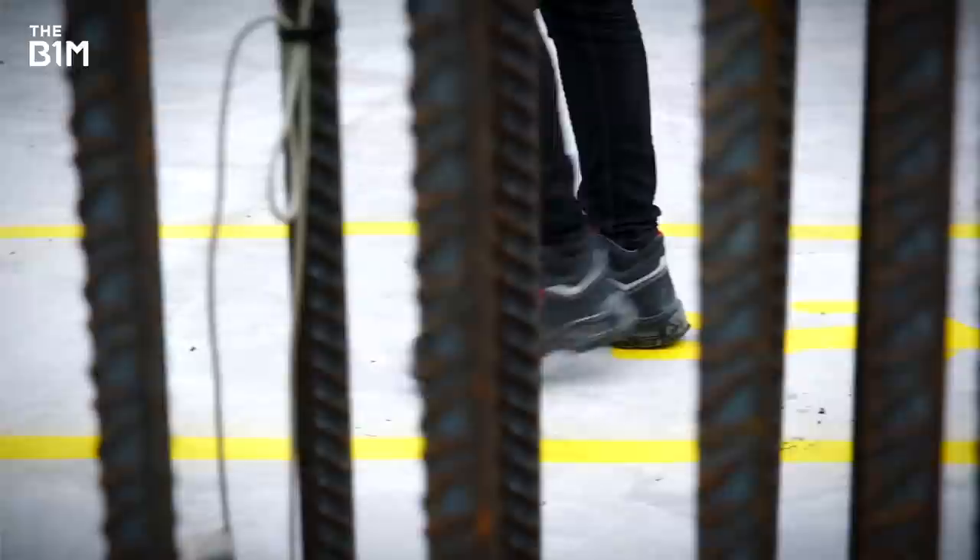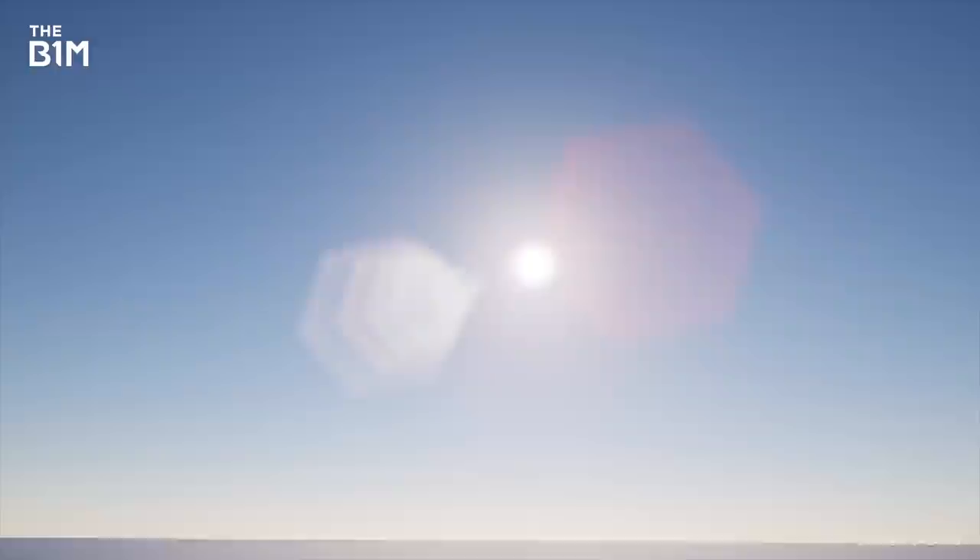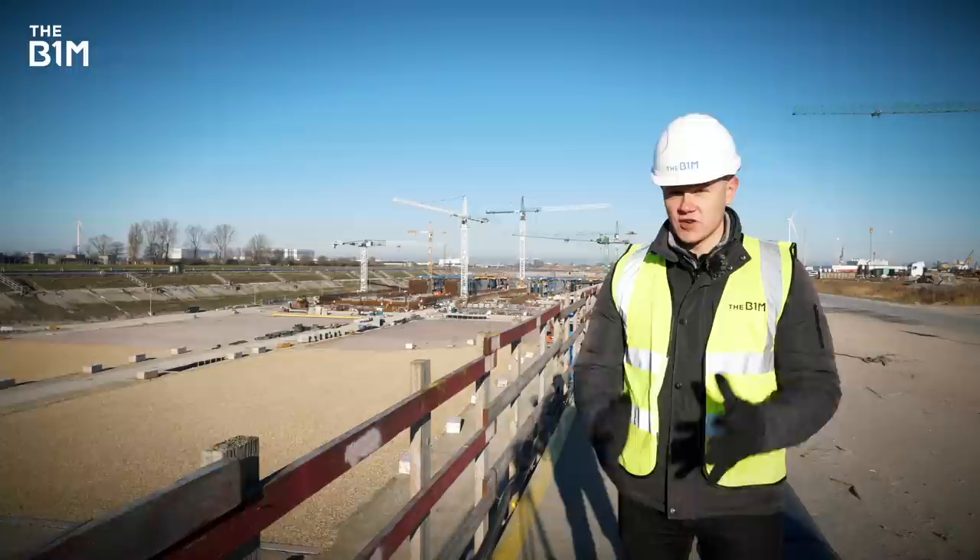What's also impressive about this part of the project is the way that new tunnel is being built, using what is my favourite tunnelling technique — all because it makes for some truly epic engineering. The Immersed Tube Method. The Immersed Tube Method is quite simply a masterclass in construction and engineering.